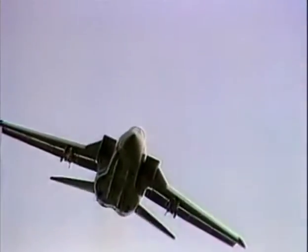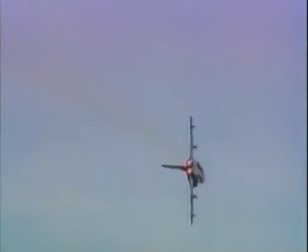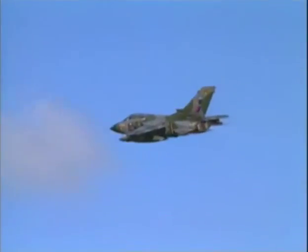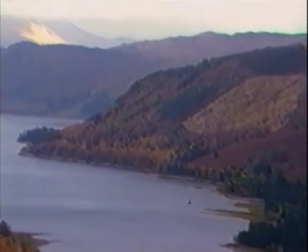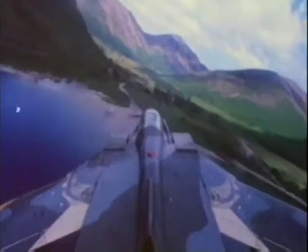The GR-1 was the first variant and entered service with Britain's Royal Air Force in 1982. The critical difference between both types is their radar. The Tornado F-3 uses a Fox Hunter radar specifically designed for finding and engaging enemy aircraft at long range. The Tornado GR-1's radar is a terrain-following ground attack type, designed to allow the Tornado to fly safely at very low altitudes at speeds of over 500 miles per hour.